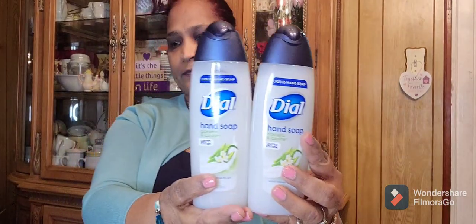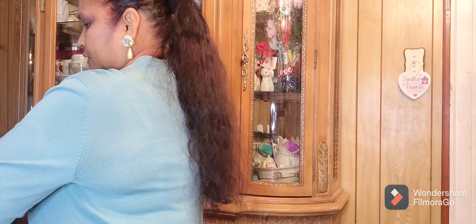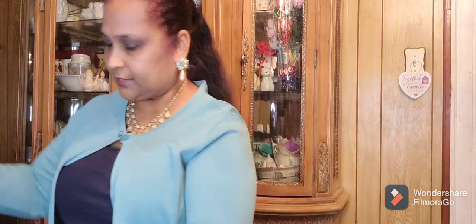Then I got the Dial Hand Soap — limited edition Aloe Vera and Jasmine. So I got more of those. Then this is the other one — the Tulip Glow Fabric Paint in that orange color. I got three of those. And this is a 3D Fabric Glitter Amethyst fabric paint.